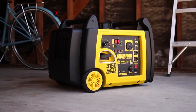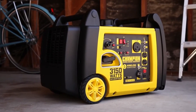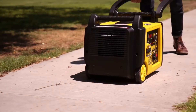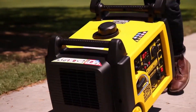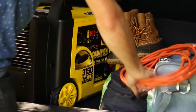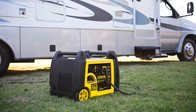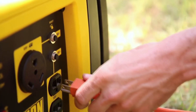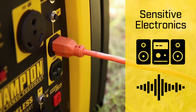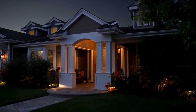Introducing Champion Power Equipment's 3150 Watt RV Ready Wireless Remote Start Portable Inverter Generator. This lightweight inverter is great for taking on small trips, using recreationally, while camping, or with your RV. With a total harmonic distortion of less than 3%, this unit can safely power your sensitive electronics, and it's also powerful enough to run your essential household items during a power outage.